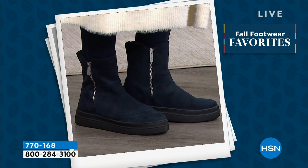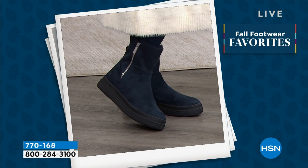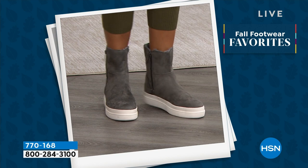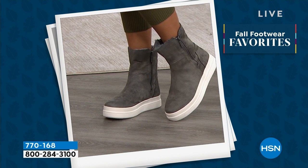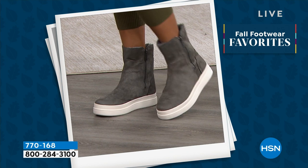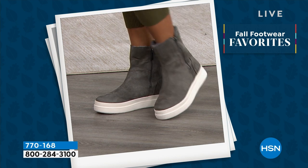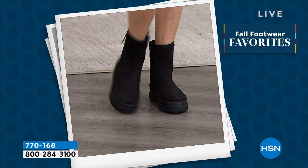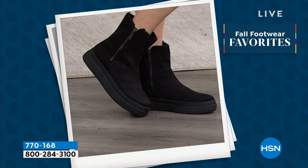That insole is double layer memory foam — the same insole used on all our J Slides products, which retail for $180 to $200. That insole is not going to wear out on you, and it does have a leather lining on it. High quality materials and high quality details. When you look at the zippers, those are metal zippers. With this boot, there are so many different ways to wear it: both zippers up, both zippers down with cuffs folded over, or one zipper down on the outside. There's a lot of different ways to wear it from a fashion standpoint.